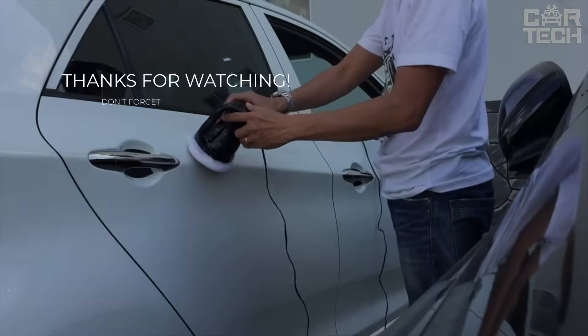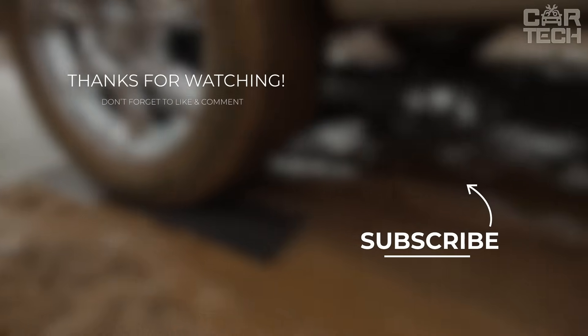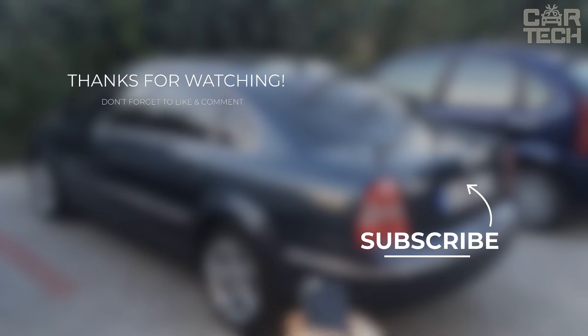As the sun sets on this episode, we invite you to subscribe, drive smart, and continue transforming your vehicle into a tech-savvy wonderland. Until the next episode.